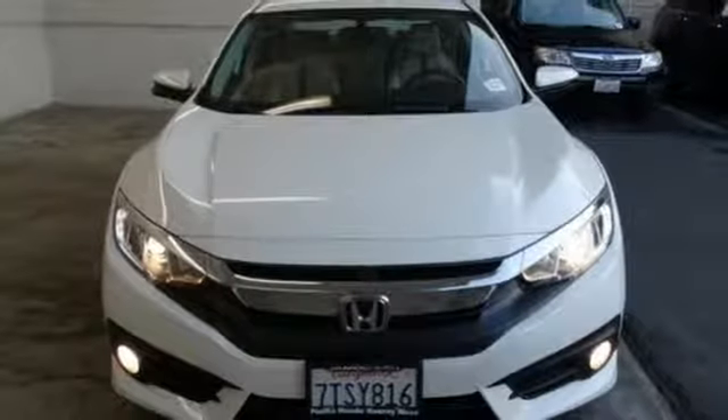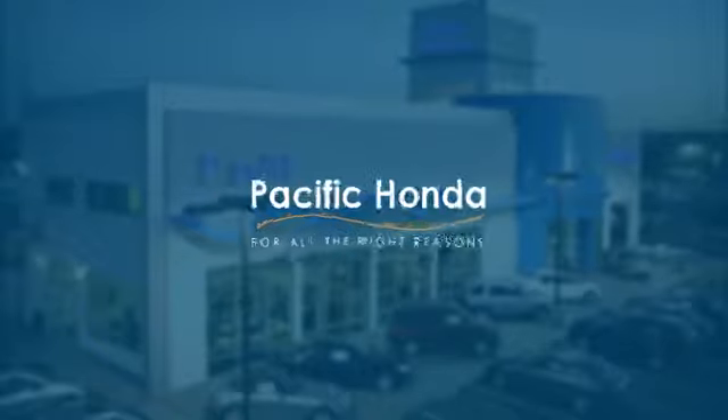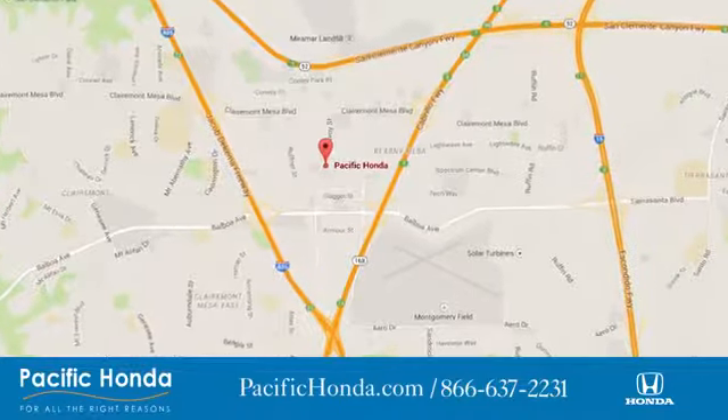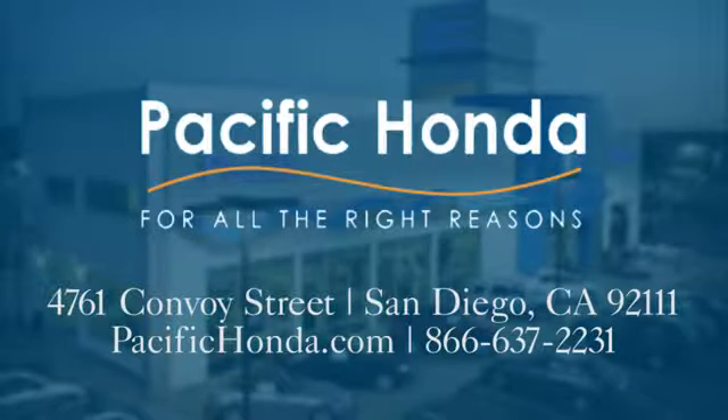There's even more to see in person. Take it for a test drive today. Pacific Honda — we're centrally located between 805 and 163, south of the 52.